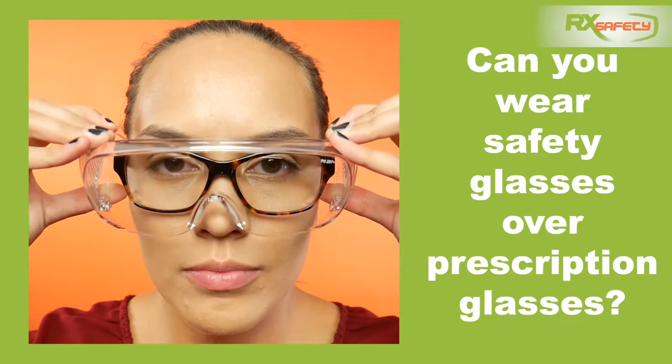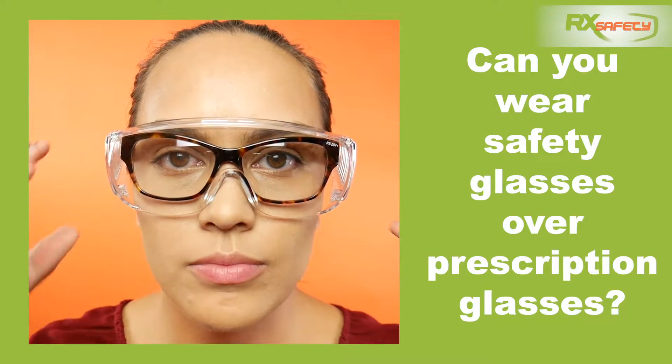Can you wear safety glasses over prescription glasses? Well, the short answer is yes, you can. As long as you have safety glasses that are ANSI Z87 approved, they should be able to protect you from anything that might be coming towards your eyes, and wearing prescription glasses under that shouldn't affect it.